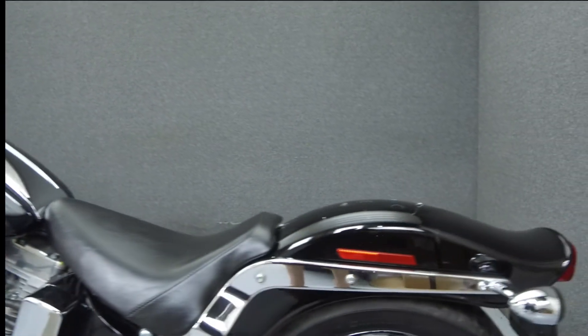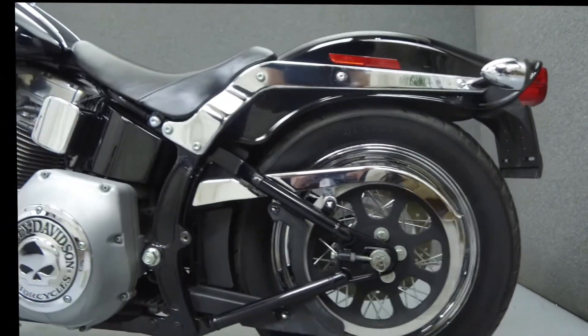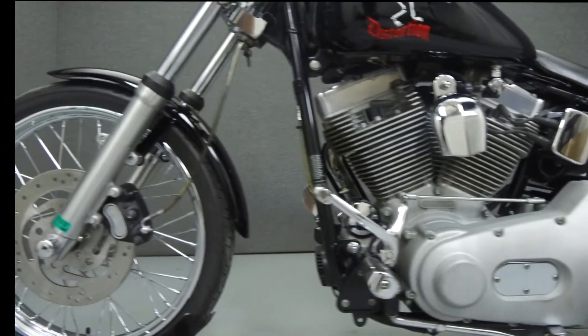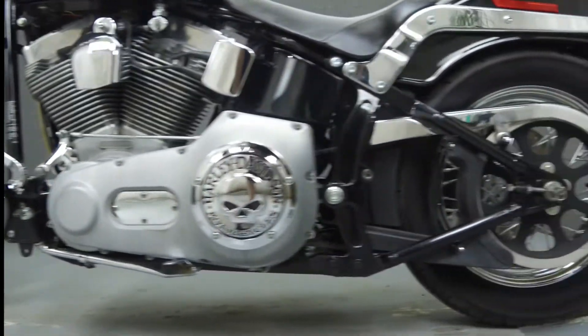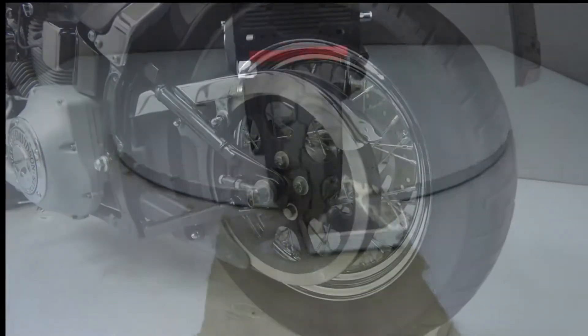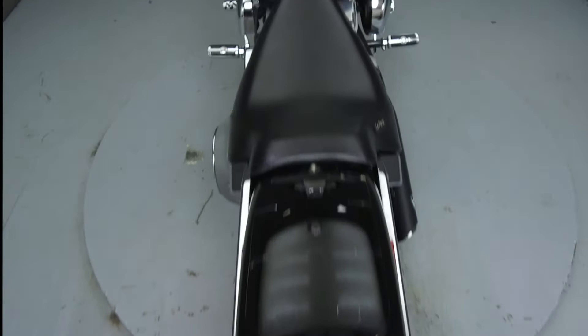Rather than describing any cosmetic flaws, which can be very subjective, we have taken this high resolution video so that you can get an exact representation of what this vehicle looks like in real life. Our goal is to provide you the ability to virtually walk around and inspect it as if you were here in person. Please take the time to watch the entire video. If you have any questions about this vehicle, our sales team can be reached at the number provided at the end of the video — they will be happy to assist you in any way they can.